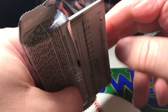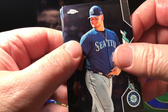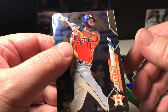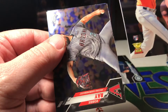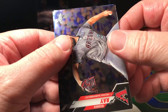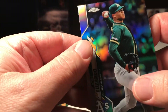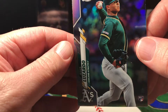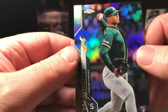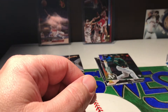Alright, pack number one — we got a Dan Vogelbach. Oh, there we go — Yordan Alvarez rookie, very nice! Robby Ray. And oh, this is a nice card too — we got a Jesús Aguilar refractor. Look at that, that's awesome! Two good cards in that first pack there.